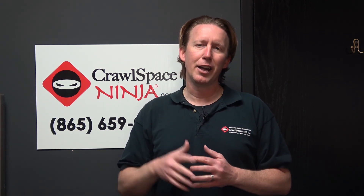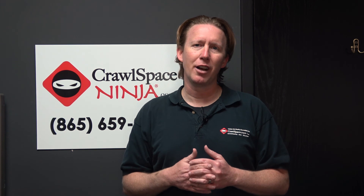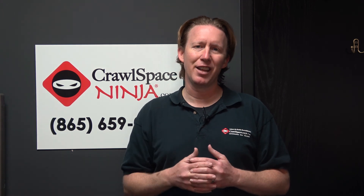So hopefully that answers your question. Again, I'm Michael Church, CrawlSpaceNinja.com, and I hope you make it a happy and blessed day. Thanks for watching.